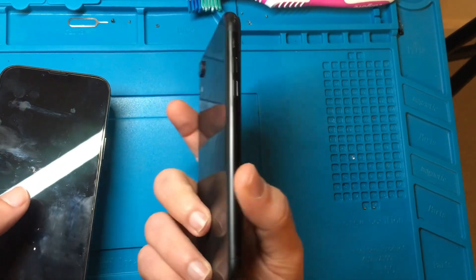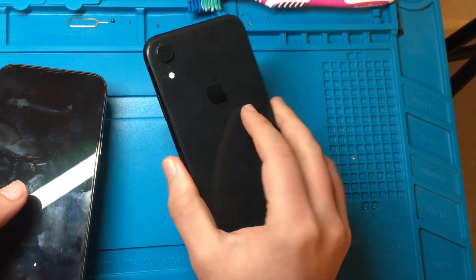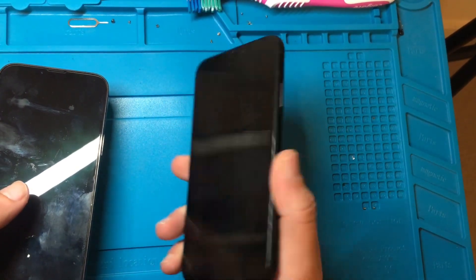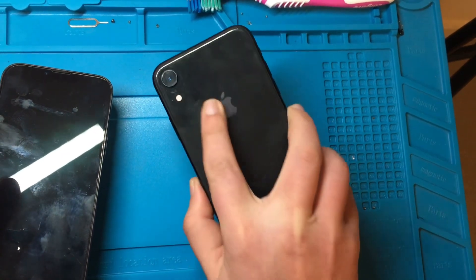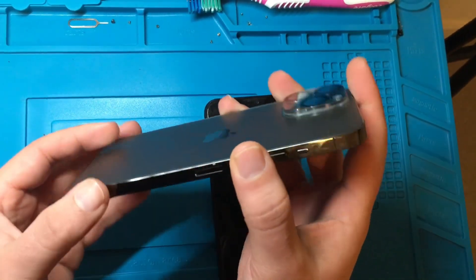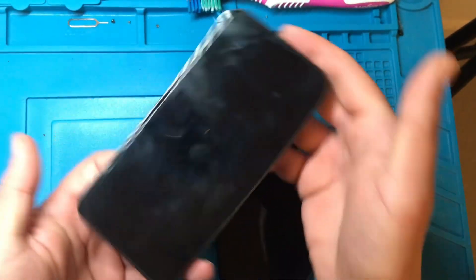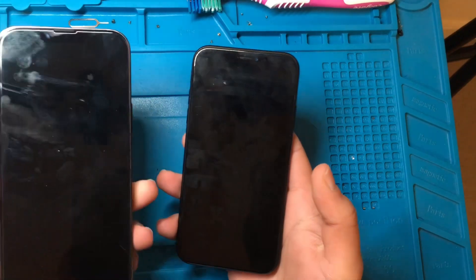The XR has rounded edges, familiar — same thing actually with the iPhone X, XS, XS Max, XS11 — as you can see, single camera in the back. Where on the other hand the 13 Pro Max has a square body, triple camera set up in the back, and a 6.7 inch display compared to 6.1 on the XR.